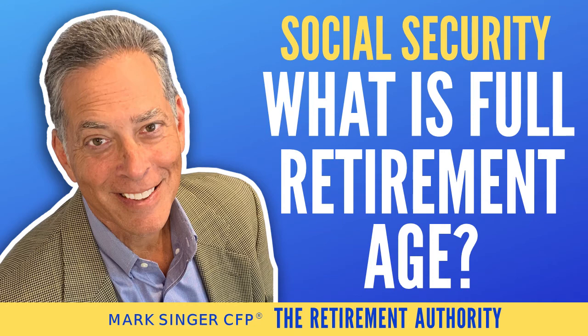You could be losing out on tens of thousands of dollars if you are unaware of what your primary insurance amount is. Do you know what the primary insurance amount is and its connection with your full retirement age? And why, if you don't know what this is, how you could be making some very costly mistakes? In this video, I will share with you how to think about and understand what a primary insurance amount is, what full retirement age is, and how to maximize your Social Security benefits.